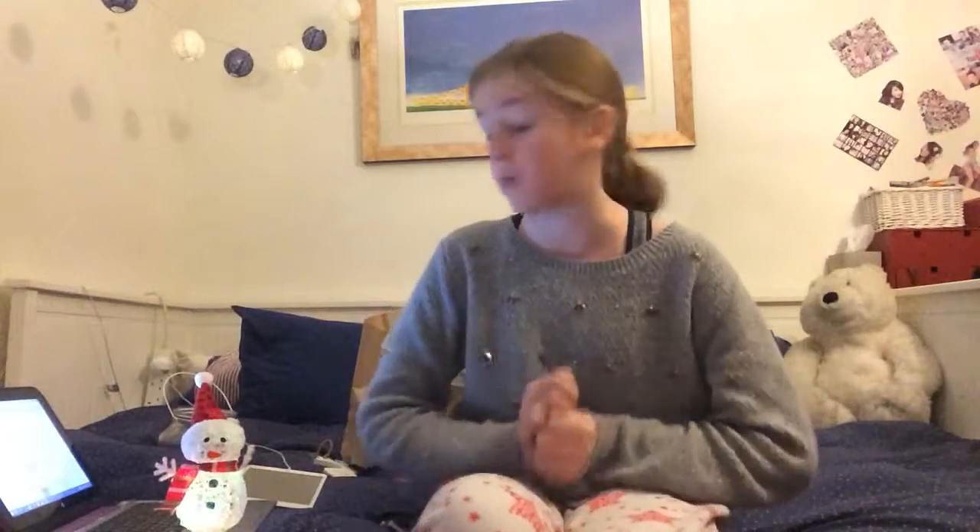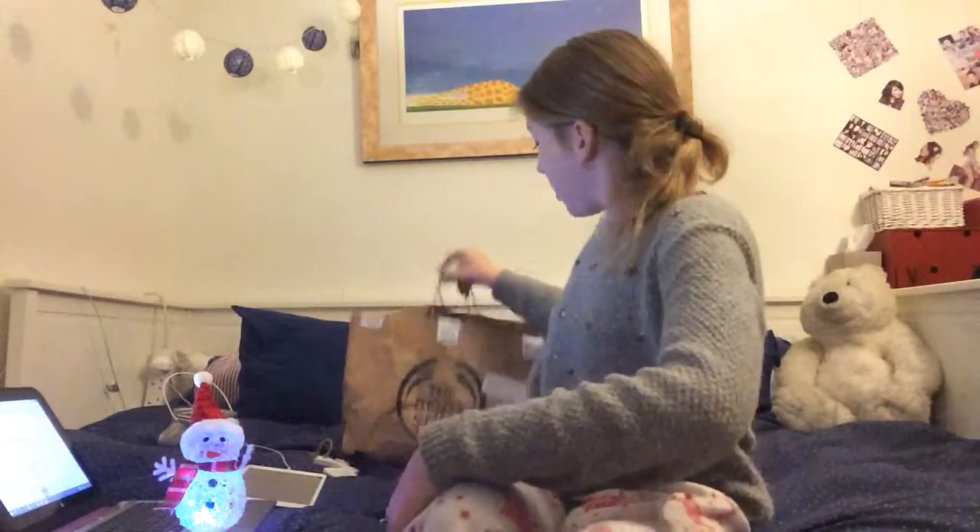Hello, it is the first day of Vlogmas today - how exciting! I have my little snowman with me. We haven't decorated the Christmas tree yet, otherwise I would be downstairs filming in front of it. We've only put the lights on so far. I thought I'd do a Body Shop haul because I recently ordered some Body Shop stuff online and I'm going to share it with you today.